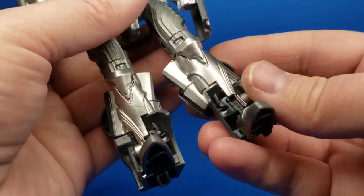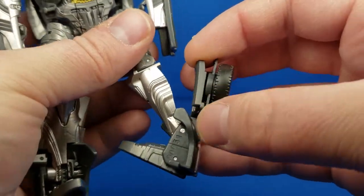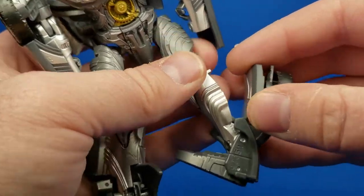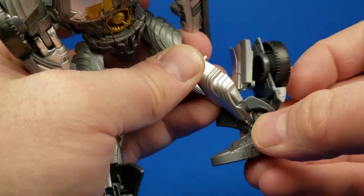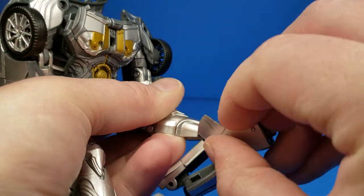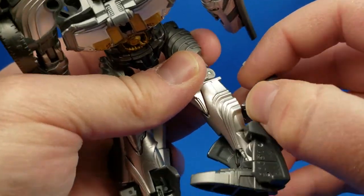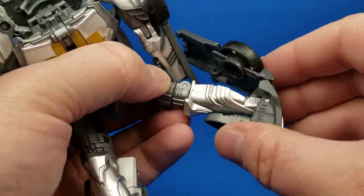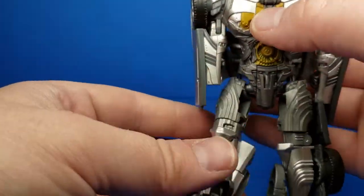Next, do the legs. Rotate in 90 degrees, start to pull out — pull out this panel from a hinge that's inside. If there's anything in the way, you can push kind of this ankle part in right here. If it's getting in your way, use that little part to get out of your way. Flip that panel out, flip the foot in after, then close off this part.